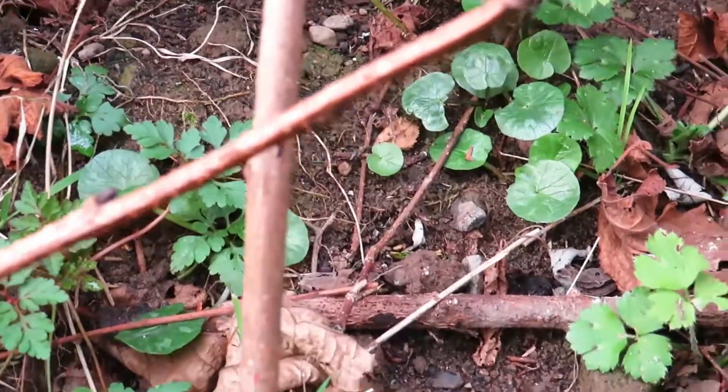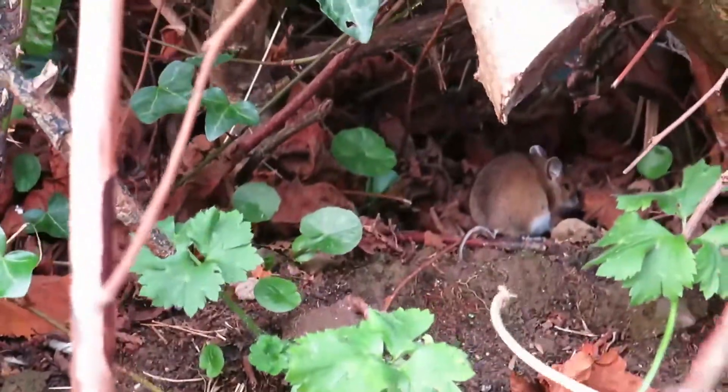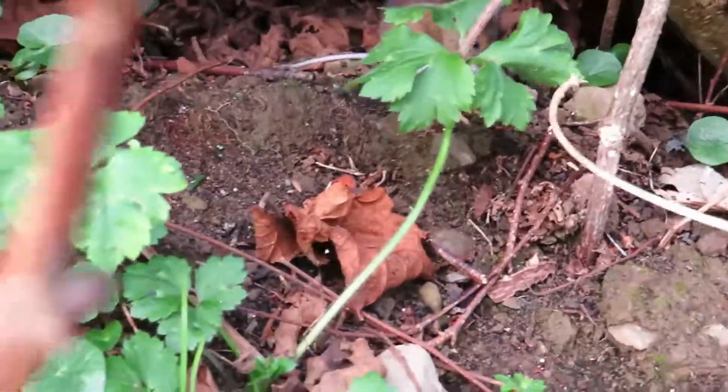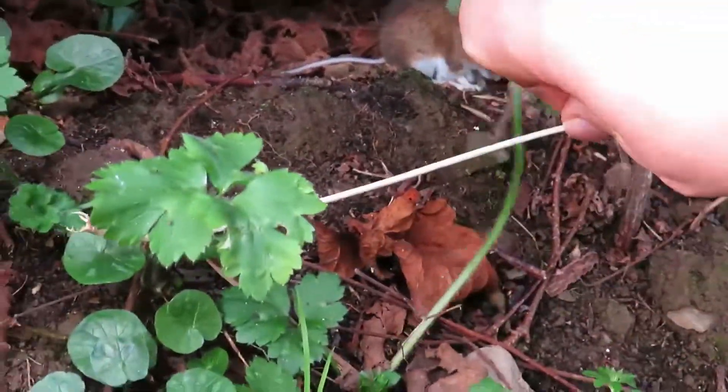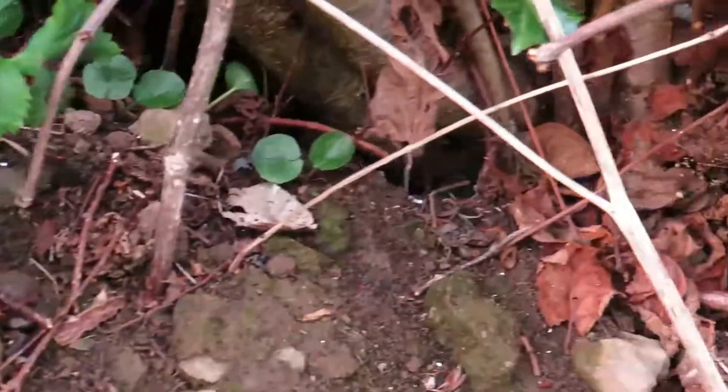Wood mice are lovely animals but you don't want to handle them, because they're notorious biters — they have a lot of attitude. But usually they're only out in the middle of the night. There you go, a cute wood mouse.